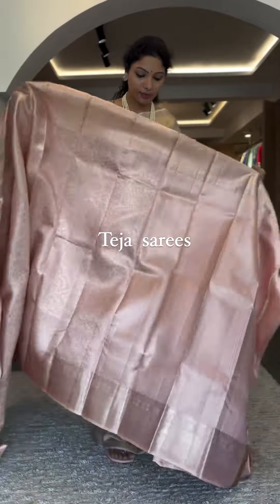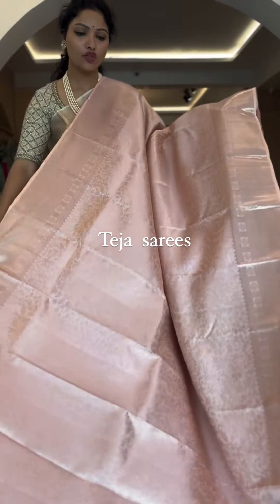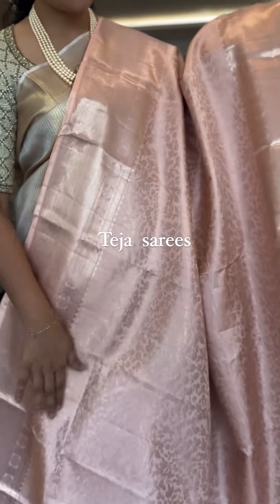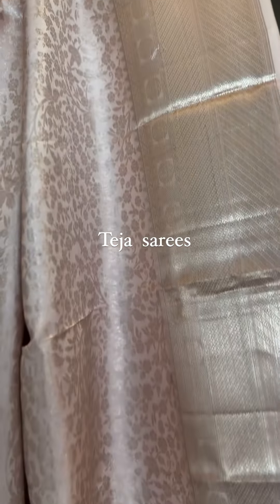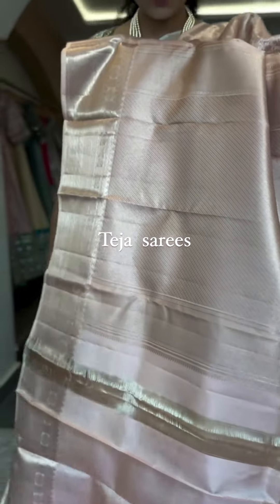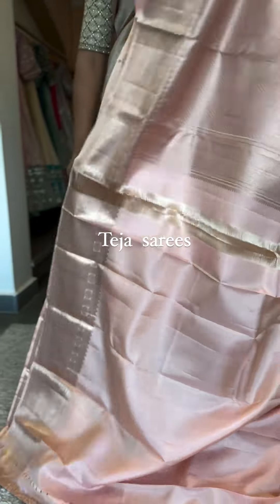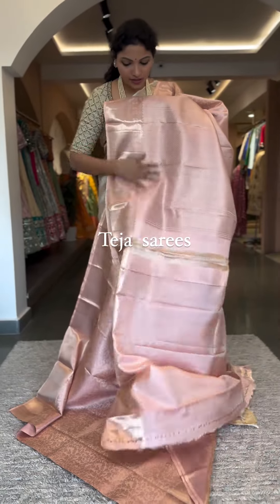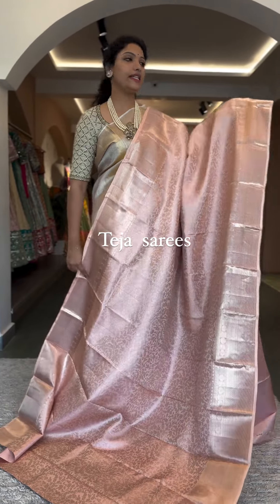The next saree is a patu saree — a light peach color country patu saree. It's super lightweight, has a great fall, and is easy to drape. It's a pastel peach color with rose gold detailing all through the saree body, medium size border on both sides, very small intricate weaving all over the body. Super classy and elegant, with a light peach beautiful jacquard pallu and plain blouse. This is number four, priced at ₹23,500.